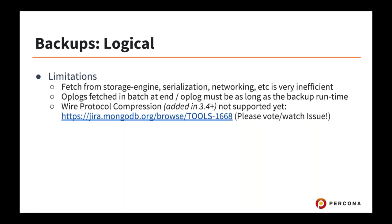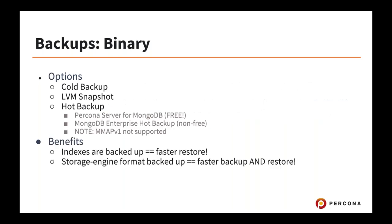The limitations of MongoDump are that it's very slow, because it fetches from a storage engine, throws data over TCP, unpacks it, and stores it again as BSON files — very inefficient. Currently, the wire protocol compression added in 3.4 and default in 3.6 is not supported with MongoDump, so backups will be uncompressed even in 3.6. Please vote on JIRA issue TOOLS-1668 to add that support.